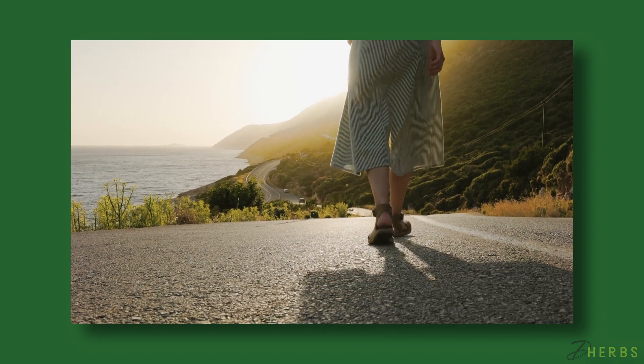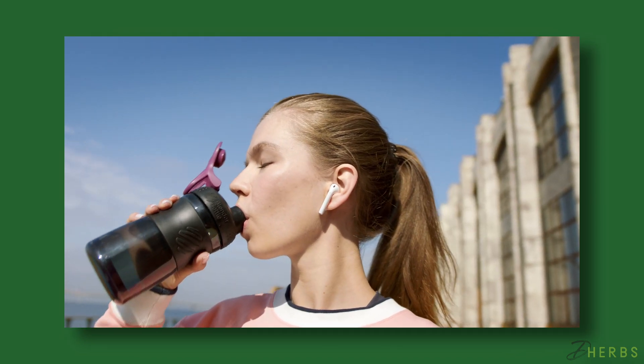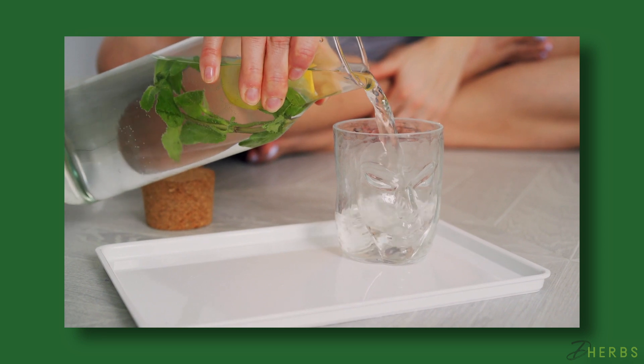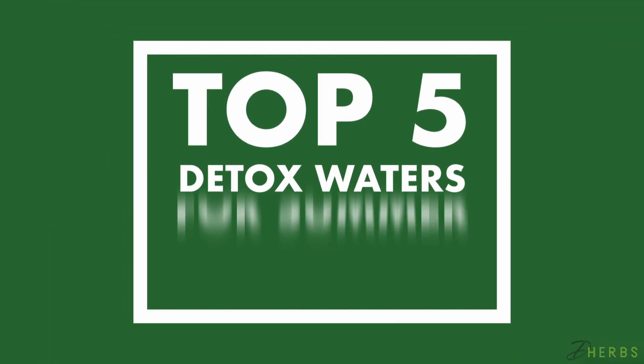Summer is here, which means warmer days and an increased risk of dehydration. The intense heat calls for more water consumption, but plain H2O can bore the palate. Since water is still the ultimate hydrating beverage, you can't abandon it completely, but you can enhance it by making detox waters. To help you out, we at D-Herbs have outlined some tips and tricks for you. This week, we're covering the top five detox waters for summer heat.